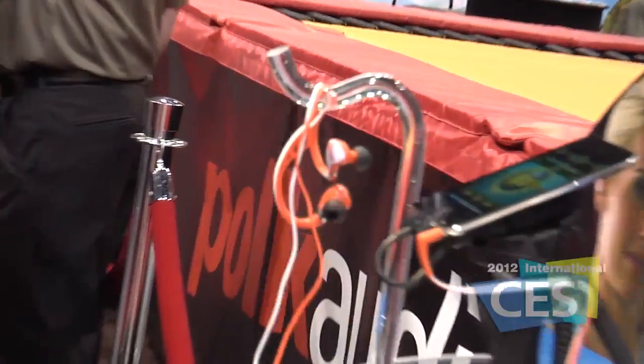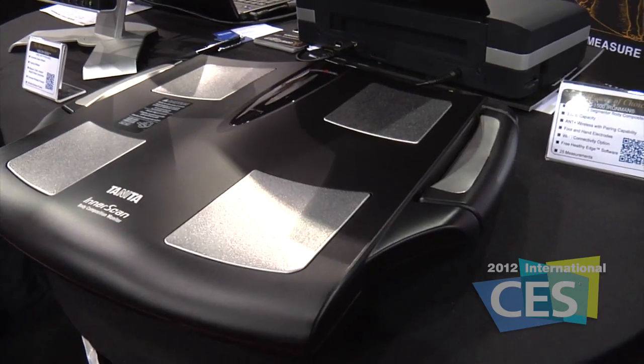They spent a lot of time coming out with their UltraFit line, which launched this fall. What they're showing this year is a new model called the BC 1500 — it's a segmental body composition scale.